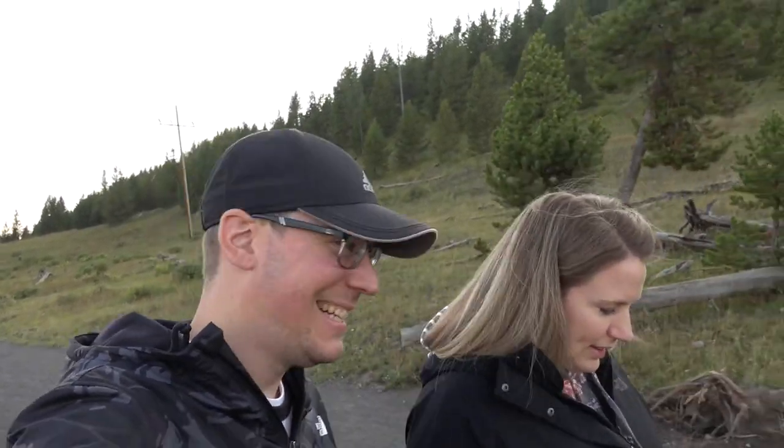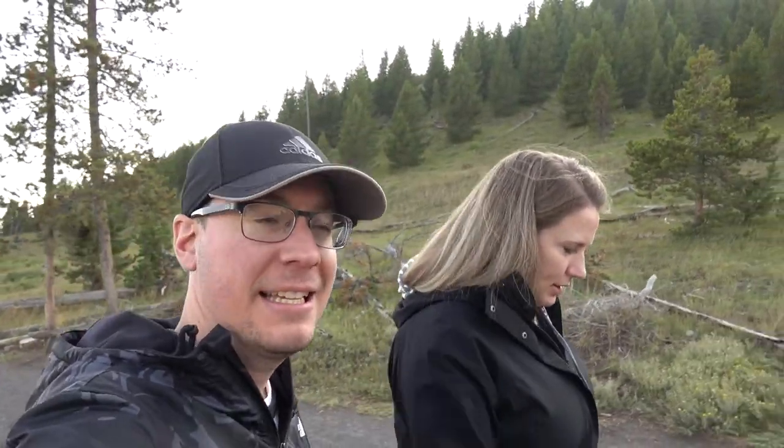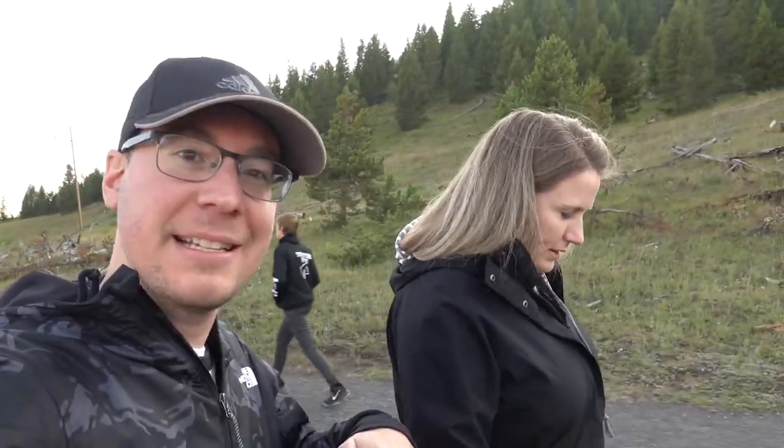It's getting later in the day and the sun is starting to set. It's cold in the shade. We are walking up to see the overlook of the Grand Prismatic Spring. Hopefully the sun hasn't set too much, because I think when the sun shines into it is when you get the most color out of it. So hopefully it's not in the shade.